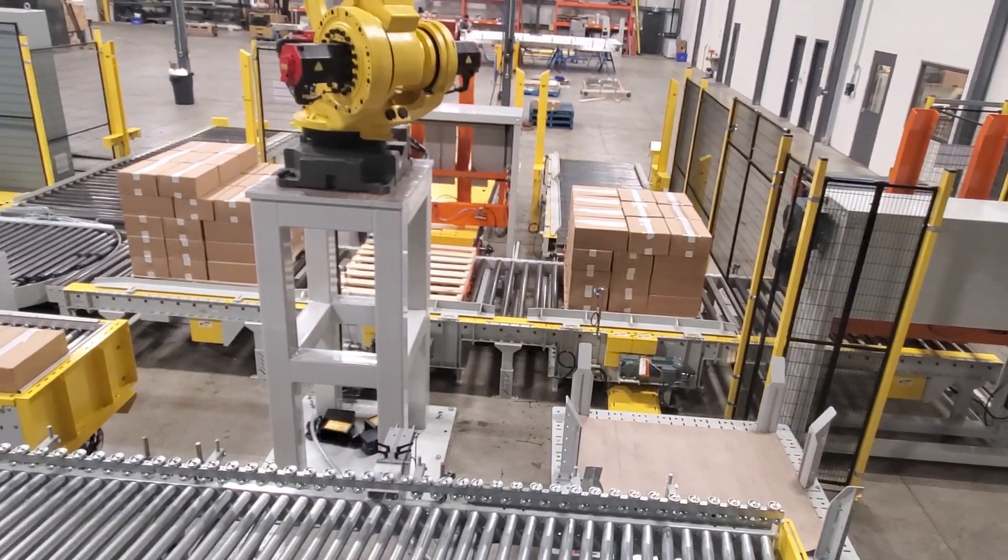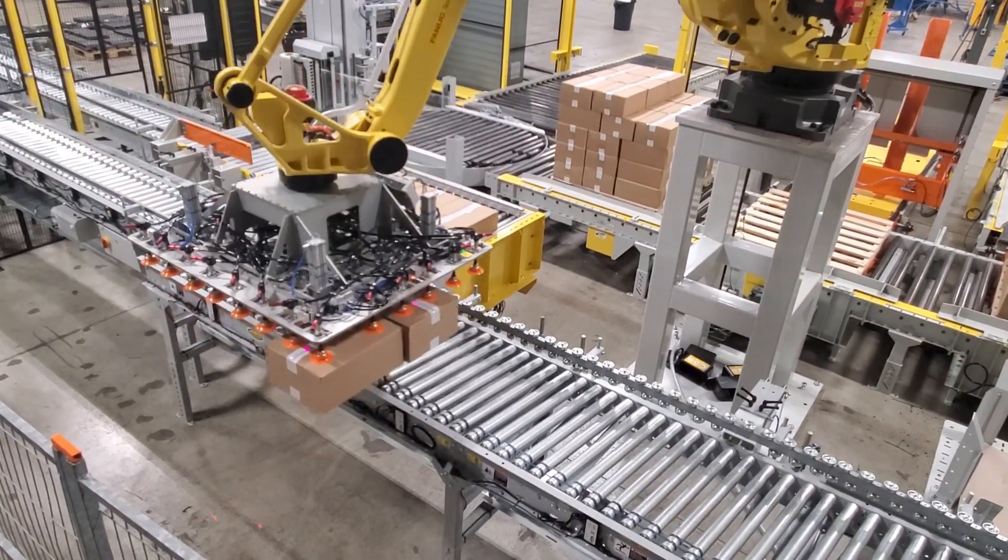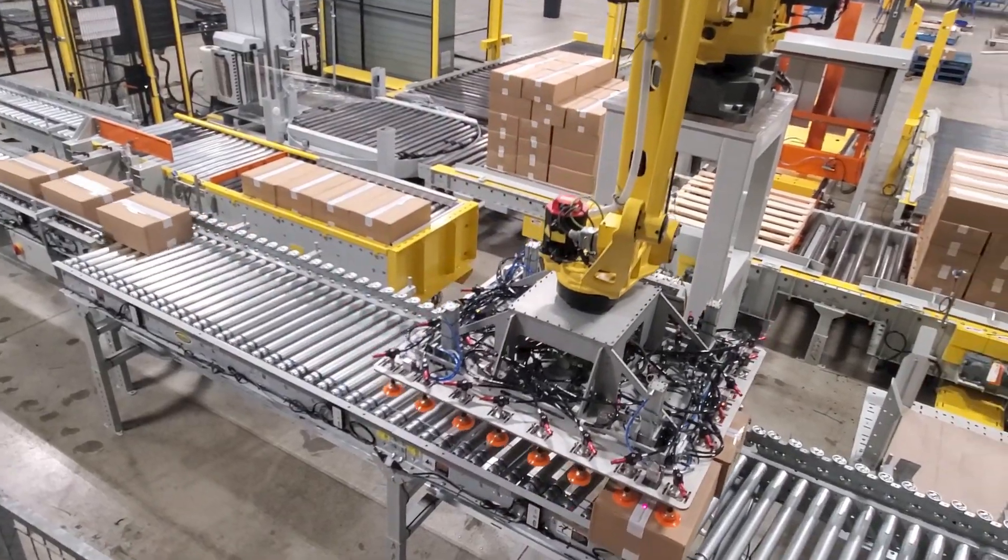The end-of-arm tooling is comprised of vacuum cup technology with compliance to handle uneven case height variations and pick slip sheets from the pallet.